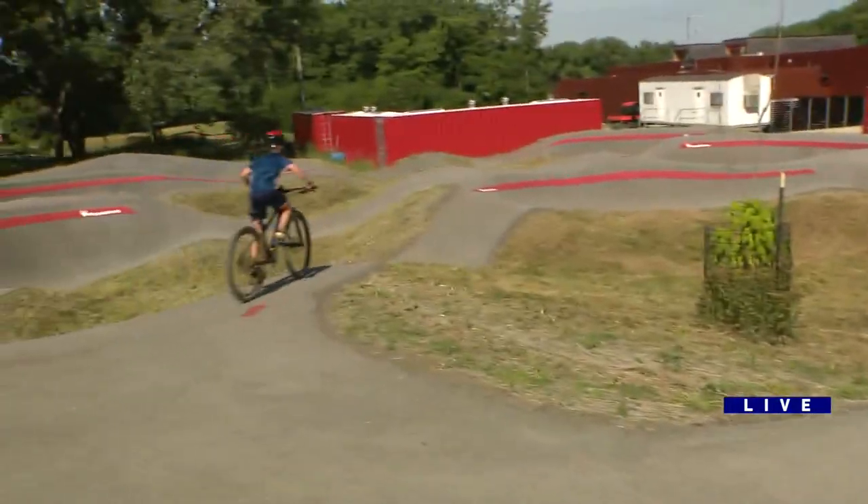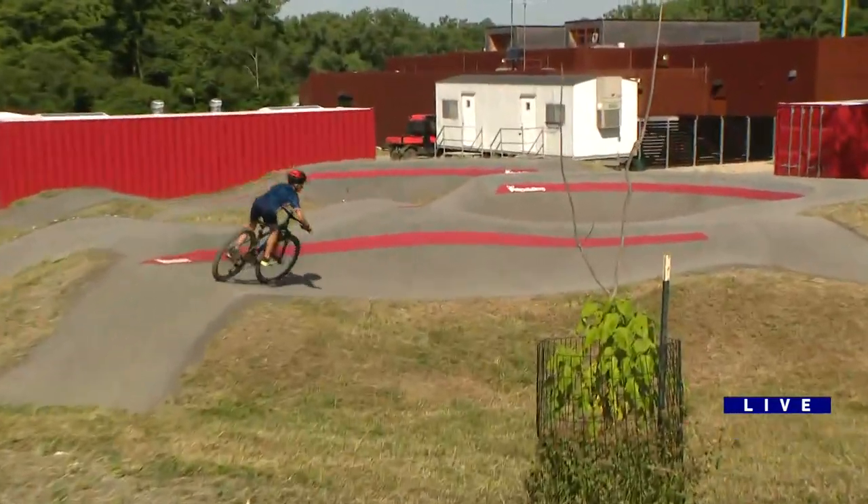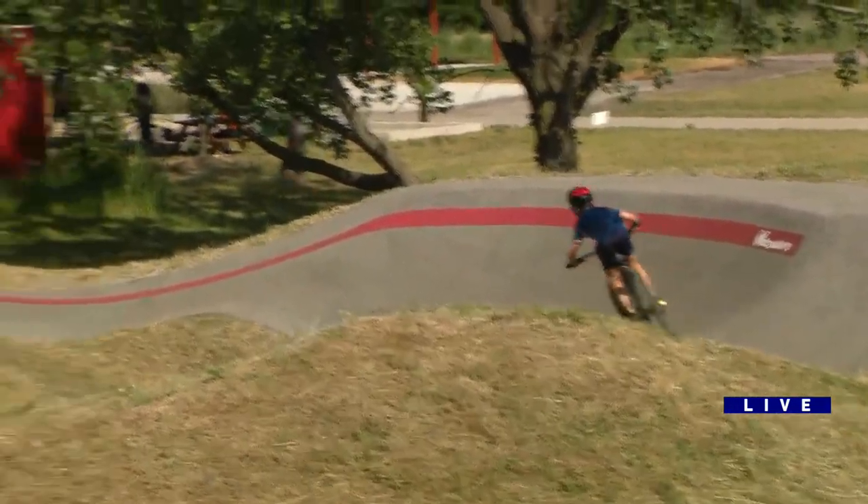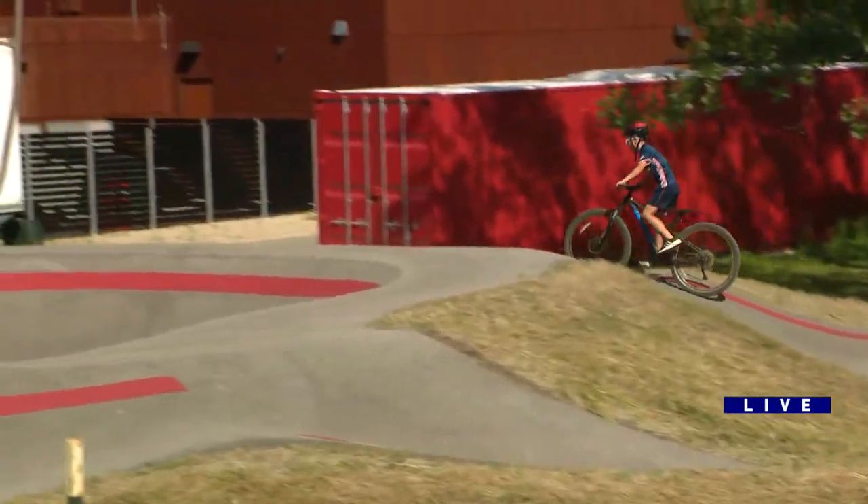Steven, why did you want to have this kind of track at Big Marsh? For actually a number of reasons. The original environmental assessment of the site called for capping, so we needed to bring dirt and soil onto the site — right, because it is an industrial area. So in order to remediate the site, we started grading and moving that soil around, and we came up with the idea that this is a great spot to actually build out some form of recreation for our local communities.